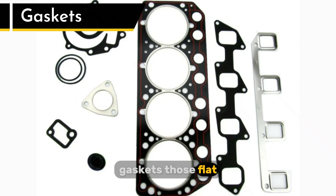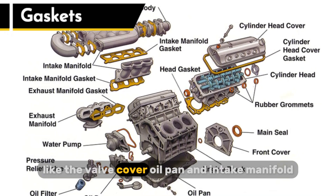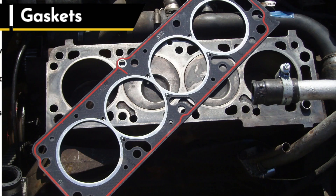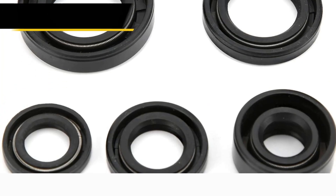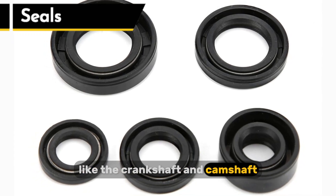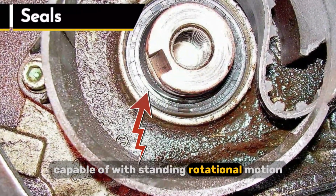Gaskets — those flat, often rubbery or composite materials — create a static seal between non-moving parts like the valve cover, oil pan, and intake manifold. They're designed to fill the microscopic imperfections between two surfaces, ensuring a tight seal. Seals, on the other hand, are dynamic seals designed to prevent leaks around moving parts like the crankshaft and camshaft. These are often made of more flexible materials like rubber or silicone, capable of withstanding rotational motion.